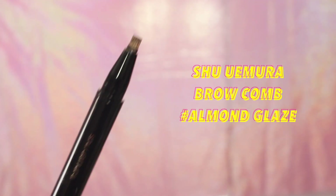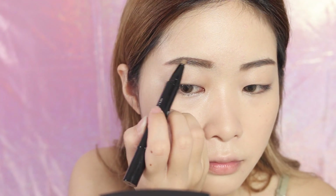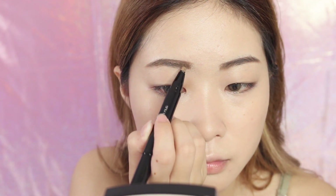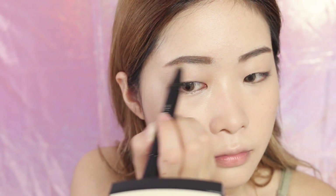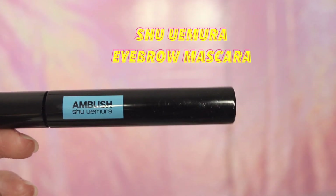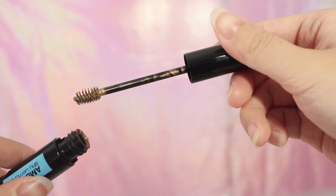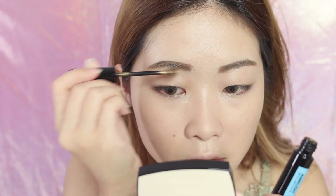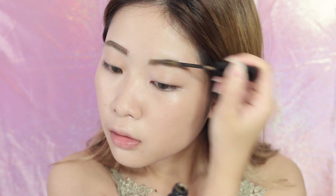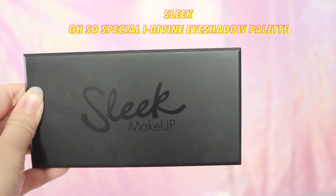To create a sleek and clean finish I'm going to brush the Shurimura brow comb in the shade almond glaze on my brow hair — it actually makes your brows look more well-groomed and defined. Lastly for my brows I'm going to use the Shurimura Ambush brow manicure in classic gold, which is like a tinted brow gel to lighten my brows and give them a more multi-dimensional effect.